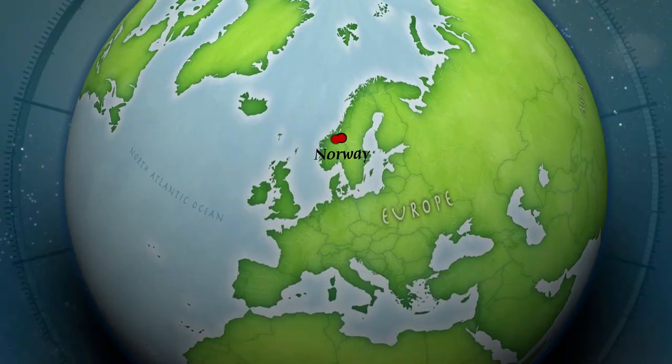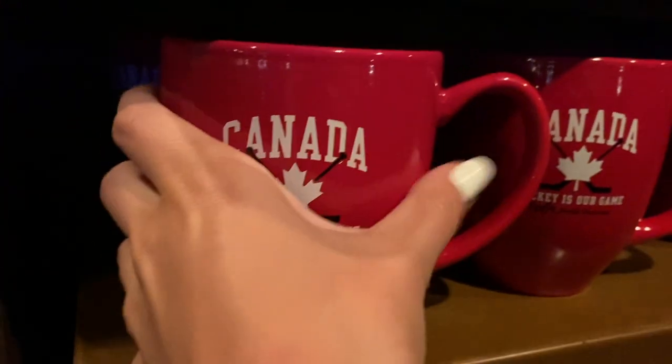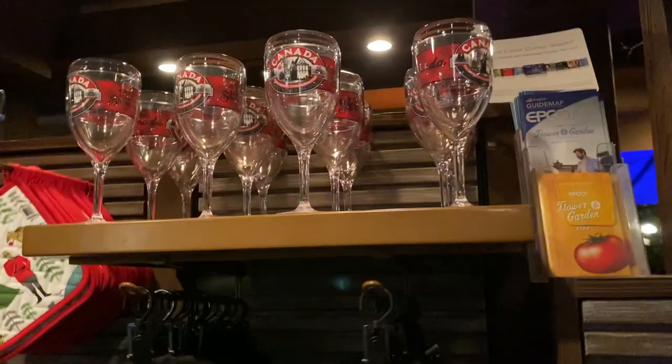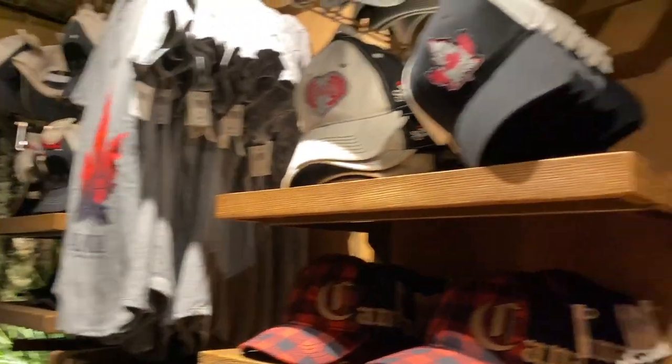Here is the little Canada shop. I really like the Canada merch — I think they have great stuff. This mug is really cool: 'Canada — Hockey Is Our Game.' I have these ears. This is a nice shirt — 25 dollars. Small shop but they have good stuff.